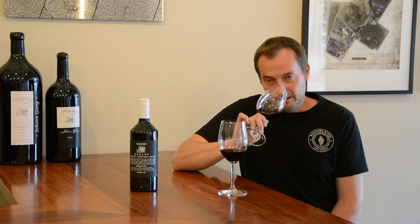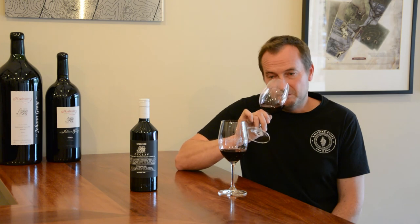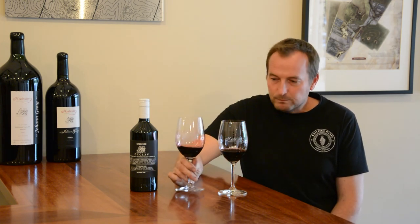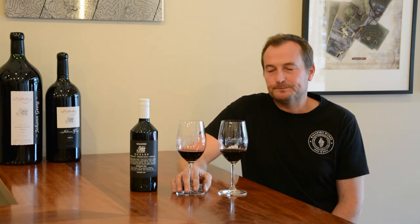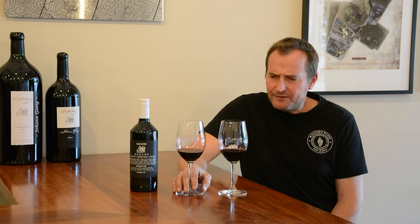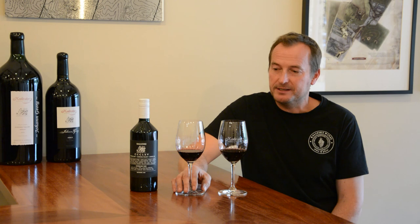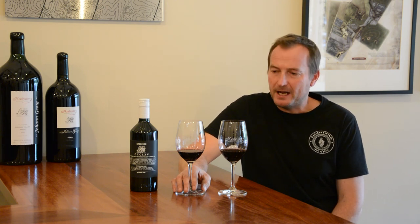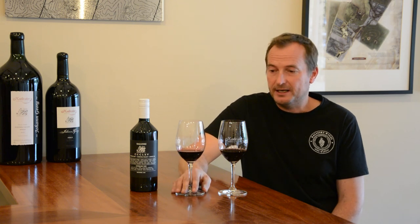The 2018 is very lifted, rich, with super dark fruit characters on the nose. Very dry and big, tannic on the palate. Even though it hasn't seen any oak, it's almost got some pseudo-oak characters coming through. Quite puckering and dry — it certainly needs ideally some more time in the cellar for those tannins to settle down.